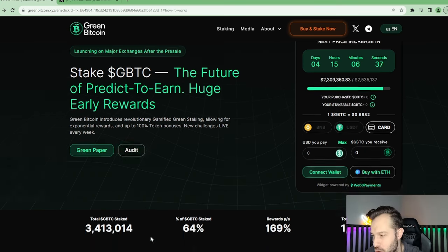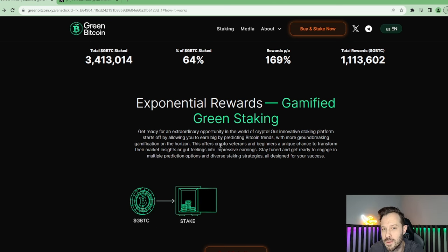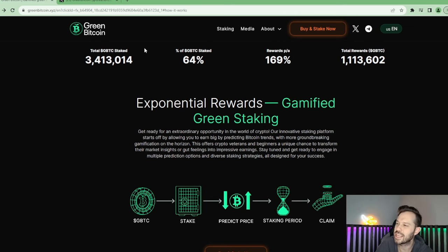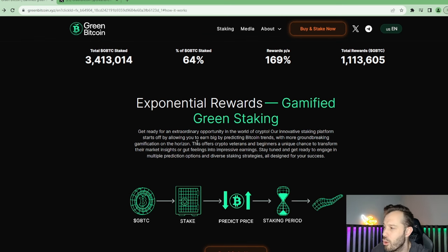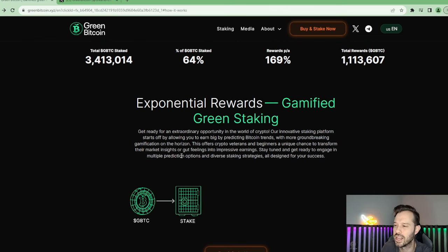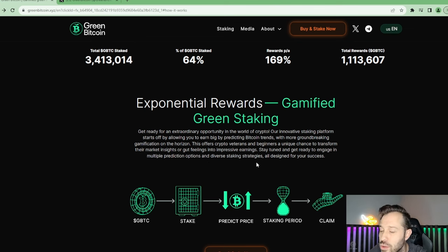I want to focus on what they do. So if you've got a very good handle on the cryptocurrency market, if you think you know the support, the resistance, and can predict the price of Bitcoin, you are definitely going to earn very well with GBTC here. It says exponential rewards — gamified green staking. Their innovative staking platform allows you to earn big by predicting Bitcoin trends. With more groundbreaking gamification on the horizon, this offers crypto veterans and beginners a unique chance to transform their market insights or gut feelings into impressive earnings.